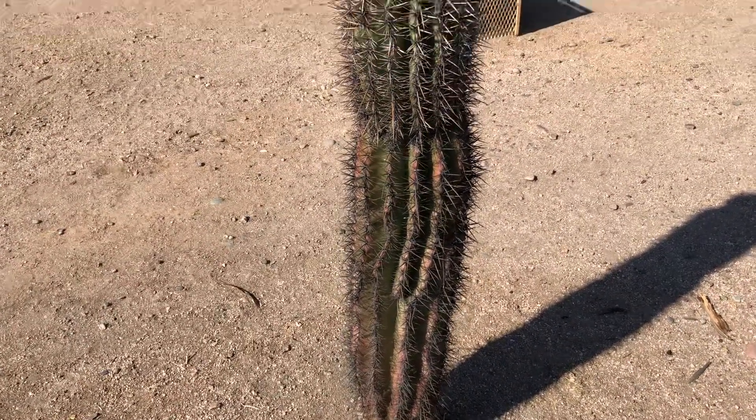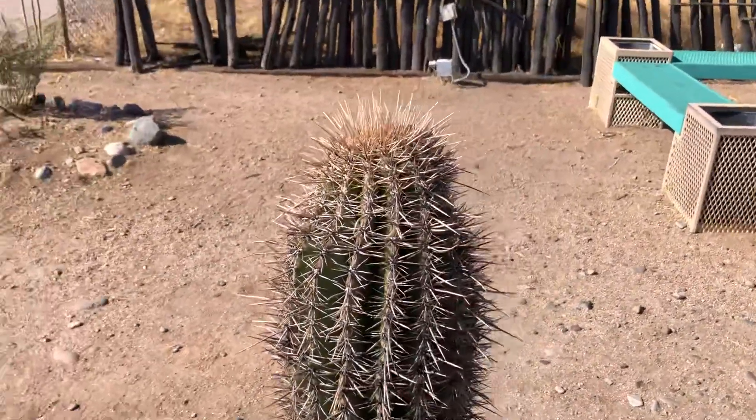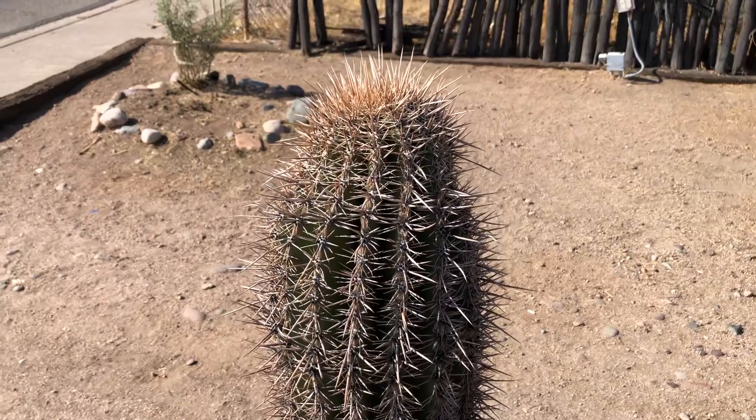It just looks like it doesn't look that healthy. This is today's Saguaro of the day.